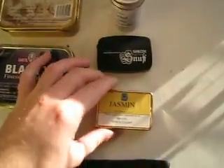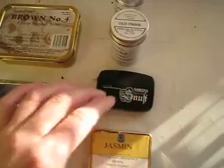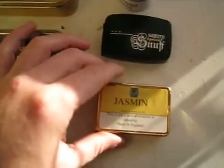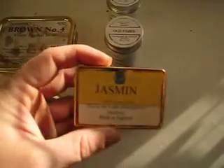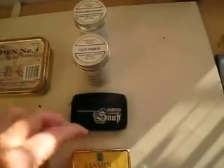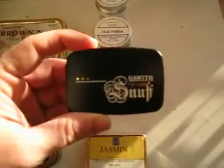And then I picked up some snuff. I've never — well, I've done snuff once or twice in my life, but it wasn't anything I knew what I was doing with. I got some Kindle Jasmine by Gawith Hogarth, and some Gawith Apricot snuff.